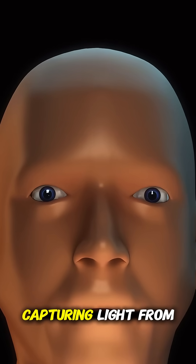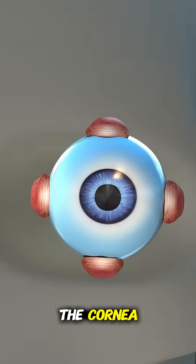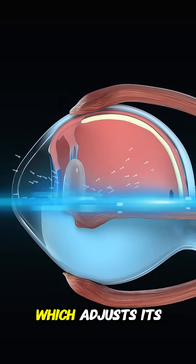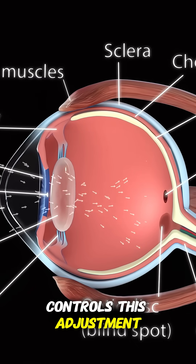Our eyes allow us to see the world by capturing light from everything around us. Light first enters through the cornea, the clear front surface of the eye, and then passes through the pupil, which adjusts its size based on the amount of light. The colored part of the eye, called the iris, controls this adjustment.